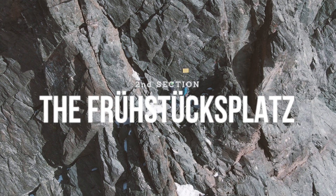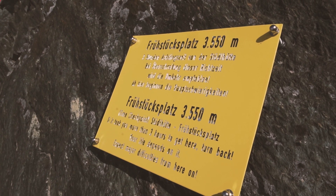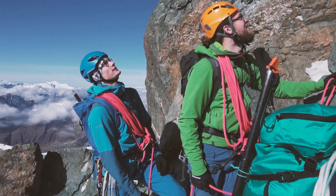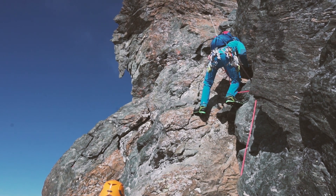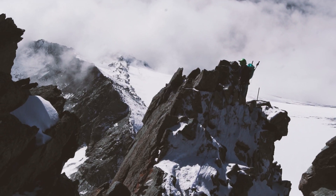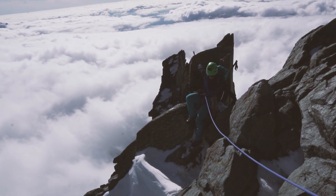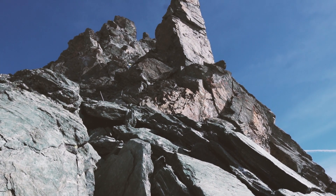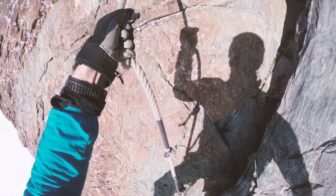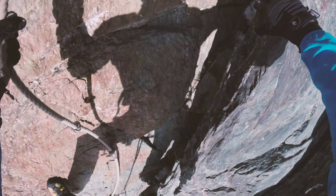The second section starts at the Frühstückplatz — the breakfast ledge — which is a really good pit stop for a break. It's also a very good place to evaluate whether you want to continue climbing, because bailing out after the Frühstückplatz is very hard. The Stüdelgrat intensifies after this point and there are a few harder sections that we chose to pitch, with several A0 sections where there's fixed rope you can pull on.